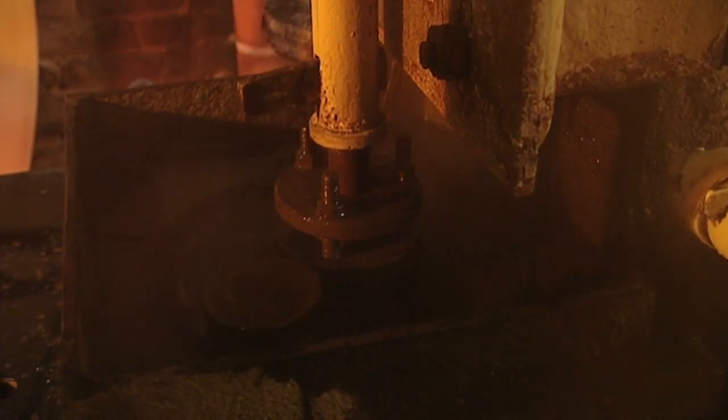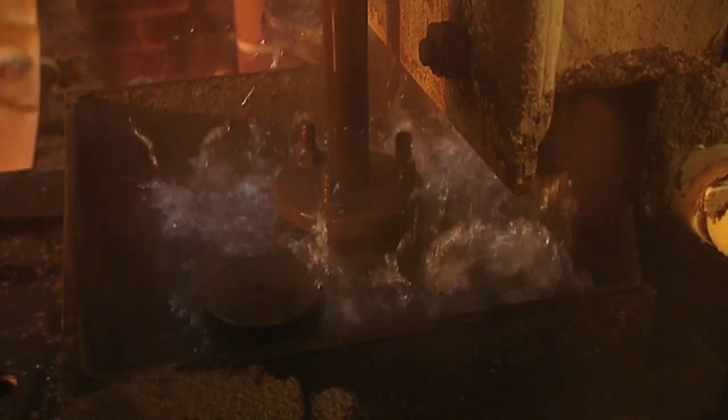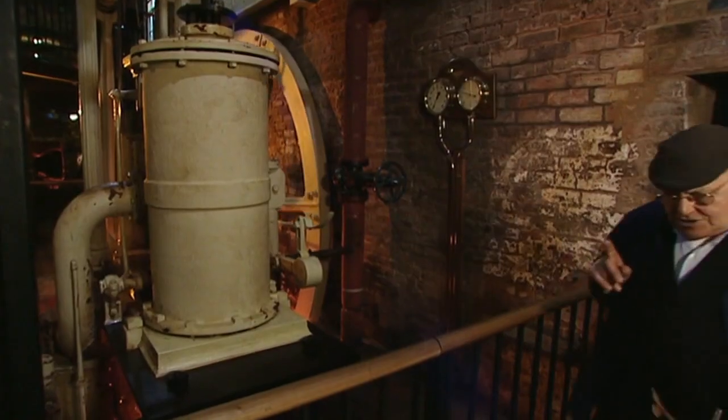The great problem with waterwheels was they were very economical to run, but there was one big problem: in times of drought the work stopped and everybody had nothing. So they had to bring in another way to drive these machines. Steam power was only introduced, really, to help out the waterwheel.